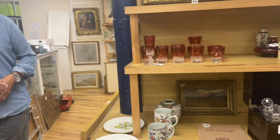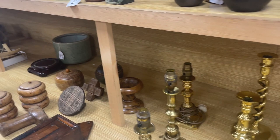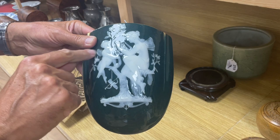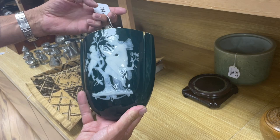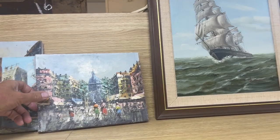Around the corner: some pâte-sur-pâte wall pockets. This is where they layer the porcelain in a sort of cameo effect — the opposite of carving a cameo. In pâte-sur-pâte you build it up, quite complicated. This looks to be George Jones and Son — so a Victorian potter — very much emulating Minton, who were the best of it. Those three are quite fun.